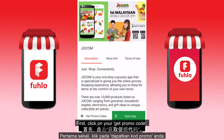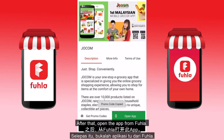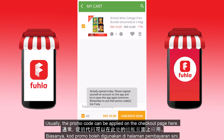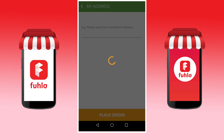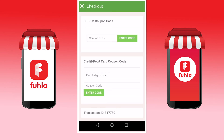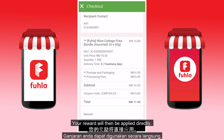Let me show you how to use the promo code. First, click on Get Promo Code, then copy your promo code. After that, open the app from Fula. Usually the promo code can be applied on the checkout page, and your reward will then be applied directly.